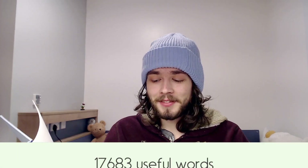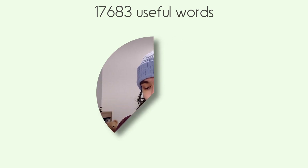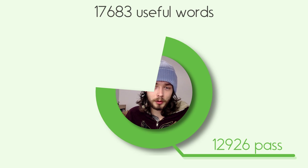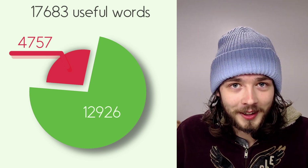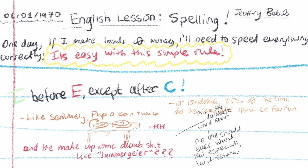Of the 17,683 words I found that have an IE or EI in them, 12,926 do in fact pass the rule — so, not terrible. But that leaves almost 5,000 — 4,757 words — that don't follow the rule. That's 26.9 percent. That's how terrible this rule is. Knowing this really is as pointless as it sounds. It's a good thing kids learning English don't care as much about this completely pointless and irrelevant fact as I do.